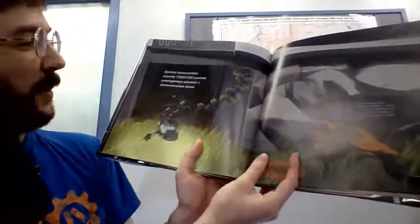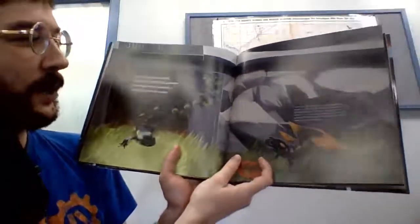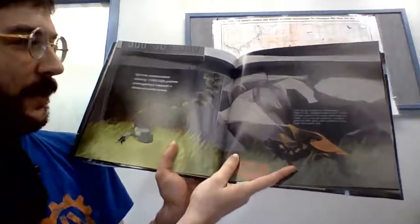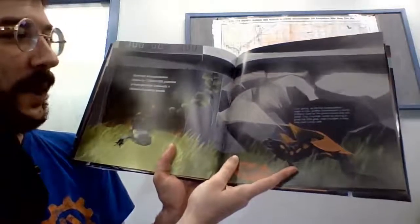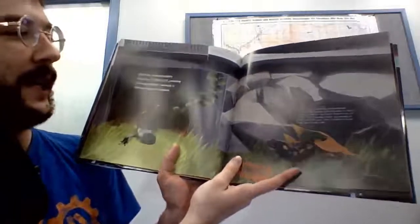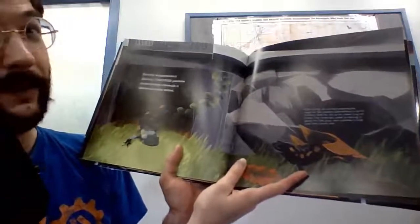Spotted salamanders shimmy through tiny passageways beneath a Massachusetts street. Each spring, as evening temperatures begin to rise, spotted salamanders in North Amherst head for the ponds where they will breed. Tiny crossings aided by fences to guide the little guys were installed to help keep their travels safe.